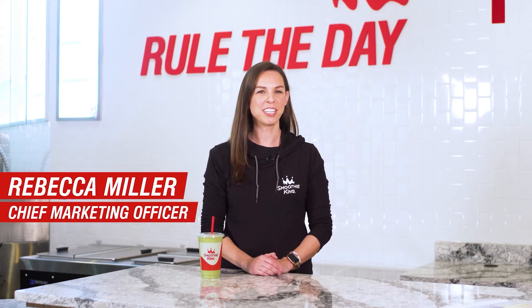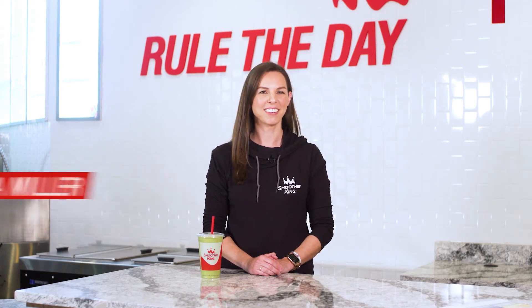Hi, I'm Rebecca Miller and I oversee smoothie development for Smoothie King. At Smoothie King, we have our guest health and fitness goals in mind, and that's why when we were creating our menu, we developed five unique categories to make it easy for you to pick the smoothie that works for you and the journey that you're on.